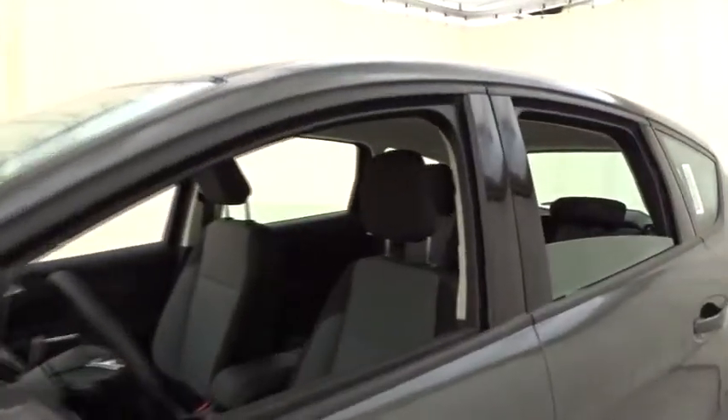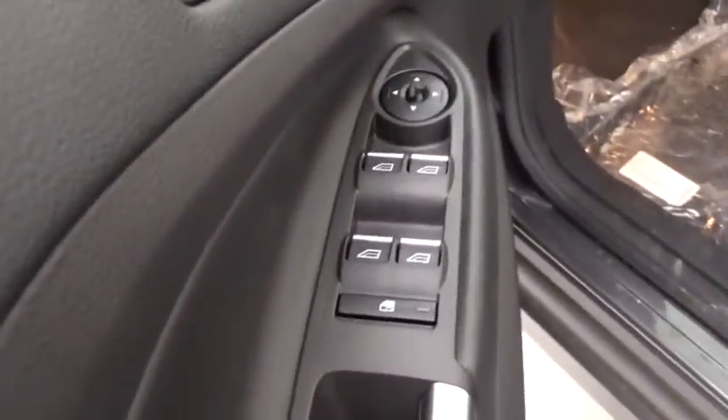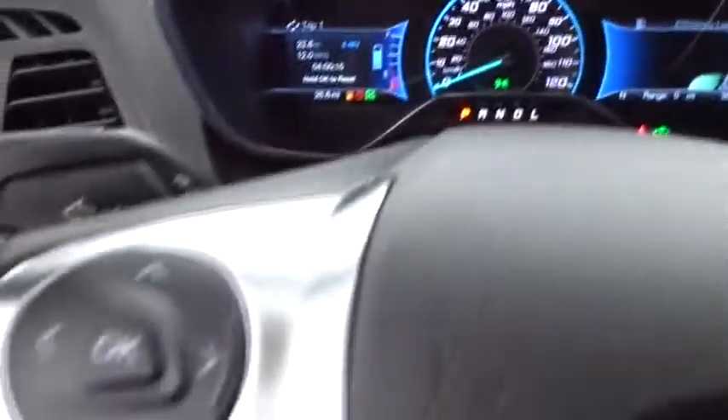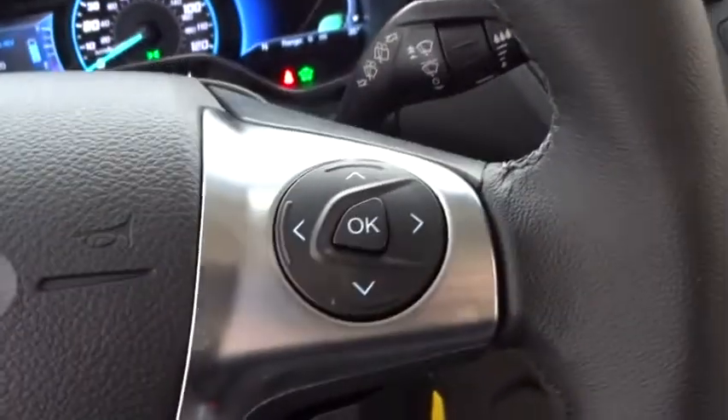Here are some of this vehicle's great options: traction control, stability control, keyless entry, steering wheel audio controls, anti-lock braking system, backup camera, leather-wrapped steering wheel, Bluetooth, power steering, adjustable steering wheel, aluminum wheels, cruise control, four-wheel disc brakes, floor mats, rear defrost, climate control, AM-FM stereo radio, front-wheel drive, power windows.